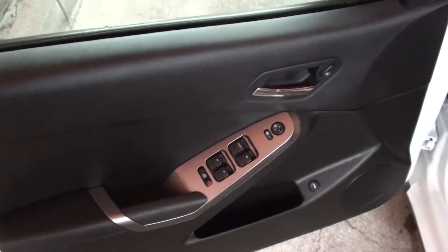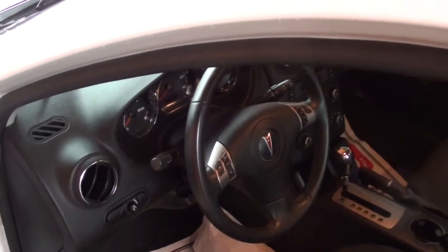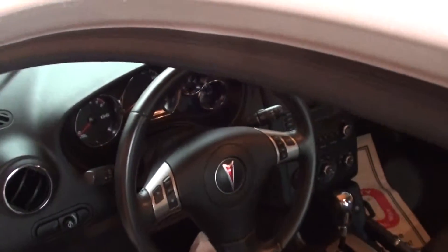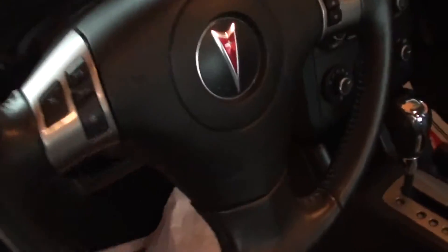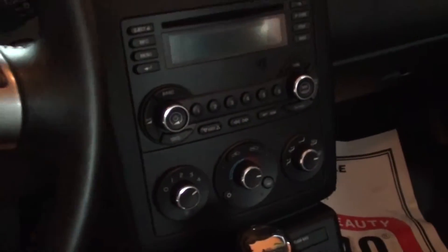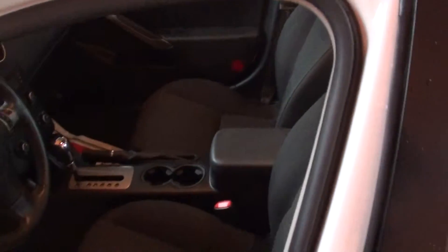Let's take a look at the interior. Power windows, locks, mirrors, push button trunk, cruise control, all the controls are right there on the steering wheel for the stereo, automatic, push button traction control, AM FM CD player, iPod hookup. This does have remote start and keyless entry.